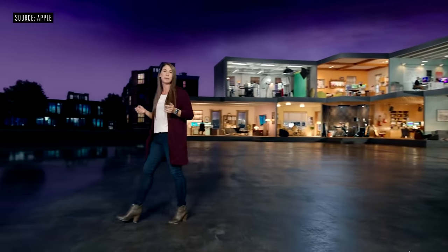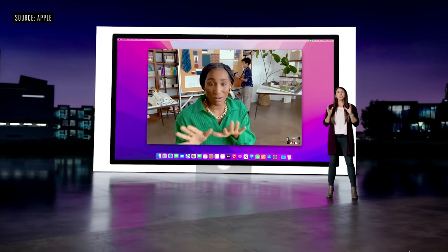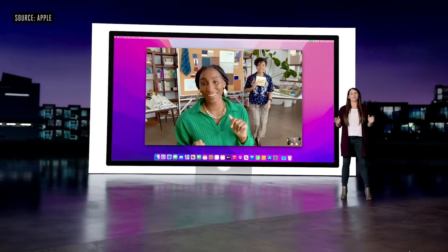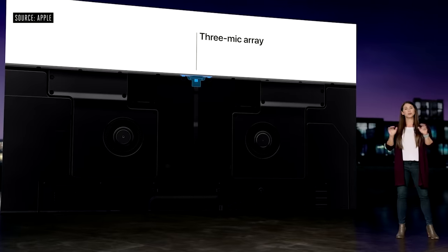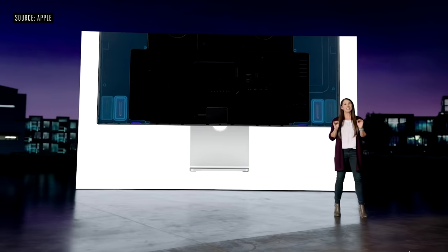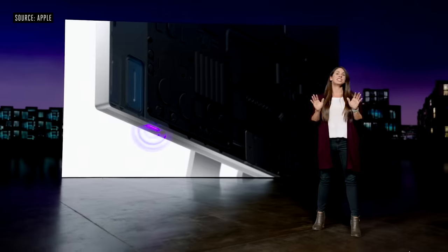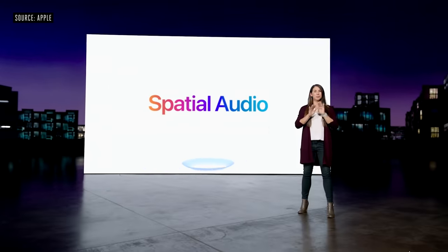Studio Display actually has an A13 Bionic chip inside. There's a 12-megapixel ultra-wide camera that supports Center Stage, which comes to the Mac for the very first time. It also includes an array of studio-quality microphones. Studio Display features a high-fidelity six-speaker sound system with four force-canceling woofers that minimize distortion and produce bold, articulate bass, and two high-performance tweeters that create accurate mids and crisp highs. The speakers also support spatial audio.